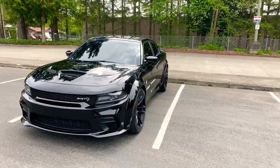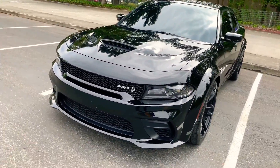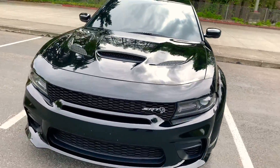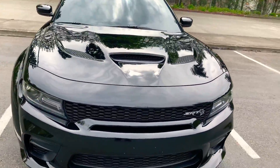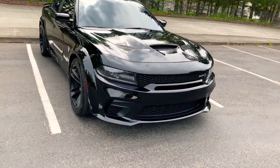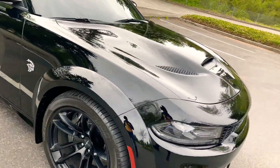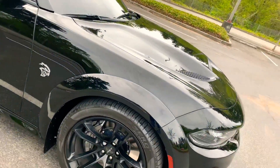Alright, now let's get into it. As you guys can see this is my 2020 Dodge Charger Hellcat wide body. As you guys saw from all my previous vlogs, this is my new baby, this is my new toy. Now let's get right into it — this car comes with a lot of features.